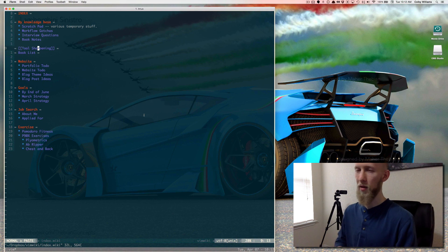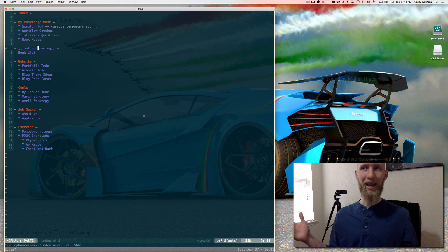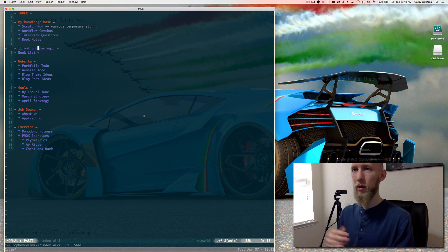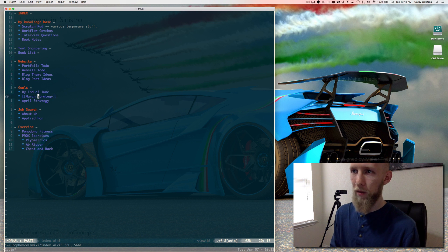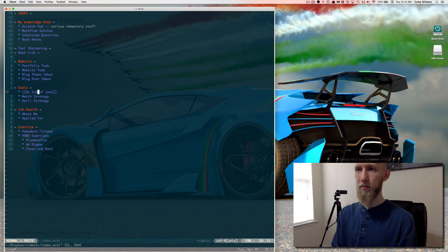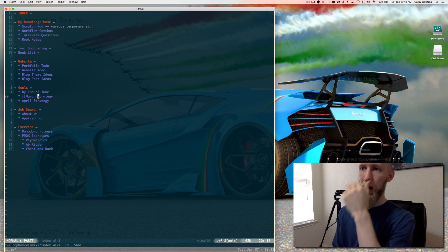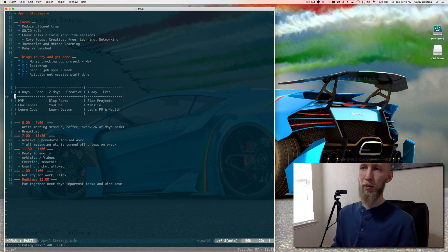So let me jump over to my Vim. I like to do everything in Vim — I'm such a Vim fanboy now. It has this really cool feature called the Vim Wiki and I've been making use of it. It's not super organized yet but it's getting better. Right now you can see this is my index and it's got links to various things, but a lot of what I'm going to be doing for the month comes from this planning section. I've got stuff I want to get done by the end of June, and last month I had a month strategy.